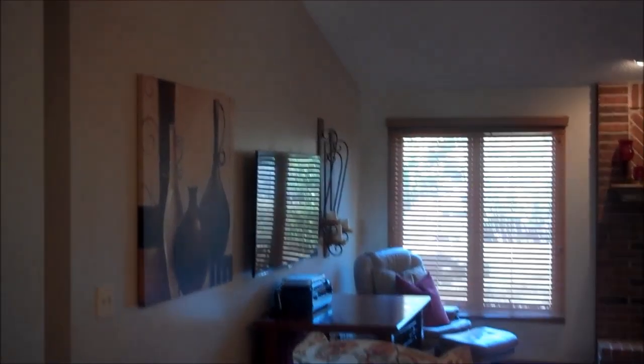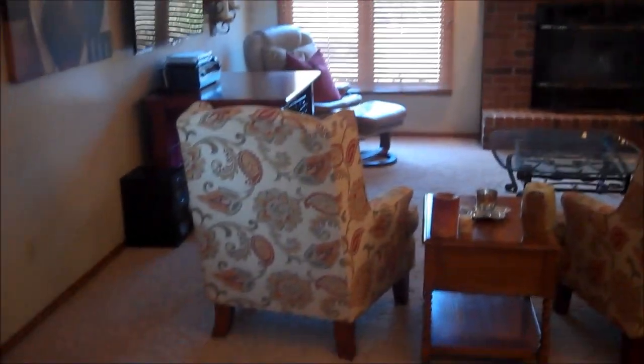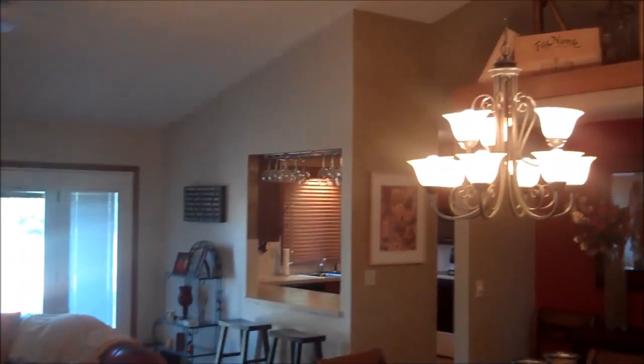This is the view when you walk in the front door. The current owners purchased the home in 2006, and they have done a tremendous amount of work updating the property. As you'll see in this tour, it is move-in ready.